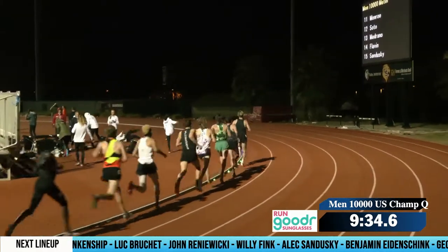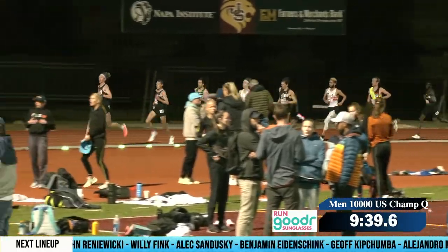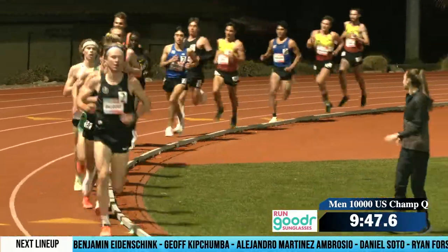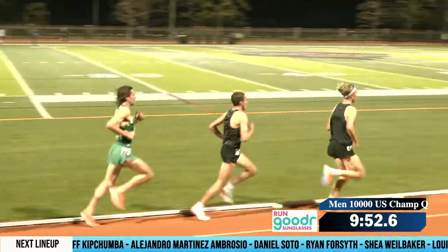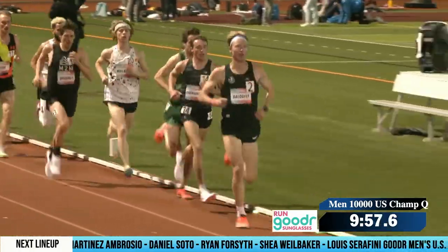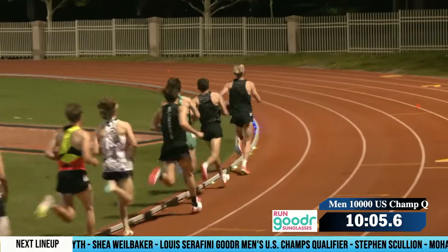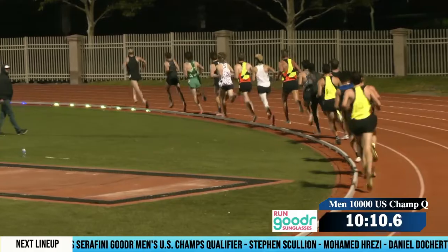Austin's doing a great job setting a nice steady pace for these men to go after this standard. Dahlquist up there leading them through. We expect he should try and make it through 5,000 meters — he still looks pretty good. And that'll be a great service to the guys following him. Nobody giving an inch at this point — the pack is still strong.